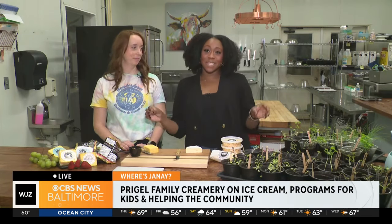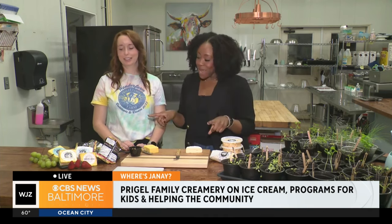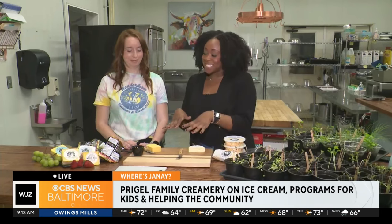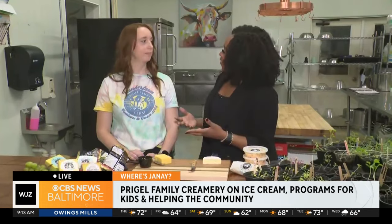All right, Fina and Tim, this is especially for you guys. We're back at Preagle Family Farm, and we're going to make a little charcuterie board for you guys, because this is all a part of their farm-to-table experience, but also something that kids and people of all ages can try here if they come out and visit, right? Absolutely.